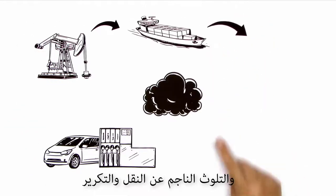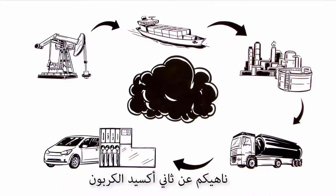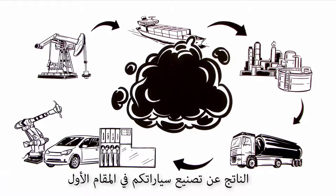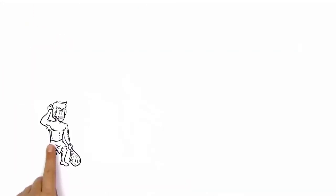To the final delivery to your local petrol station — not to mention the CO2 released by manufacturing your car in the first place. More than you thought, huh?